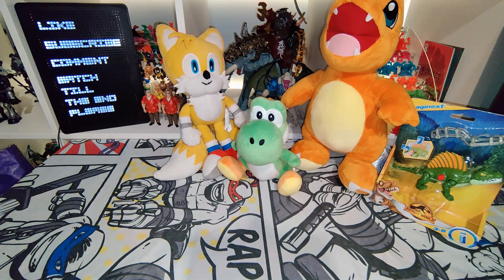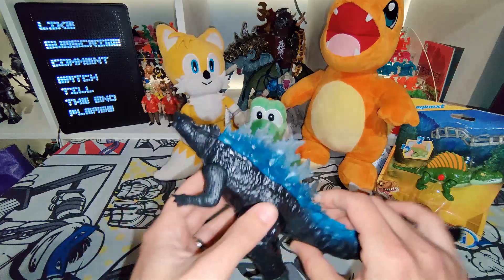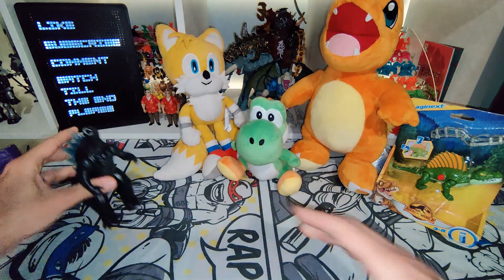Seems to be a big dragon dinosaur lizard thing going on here because I got Godzilla as well from the movie. Really nice looking one — I love the detail here. Pretty cool, that's pretty awesome.